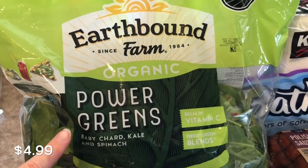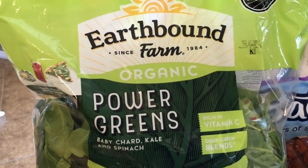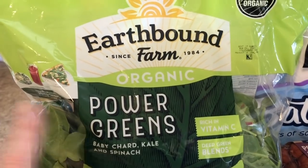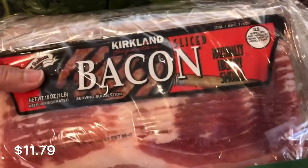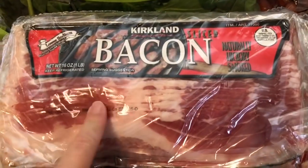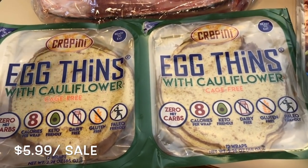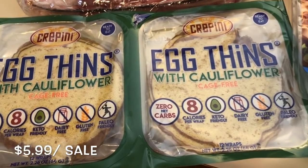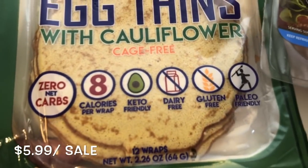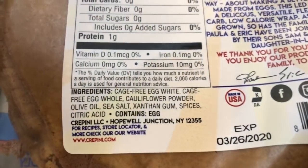I grabbed the Earthbound Power Greens — I get these all the time. They taste really good and are great for salads. For those who ask in my meal prep videos where the vegetables are — a lot of times we just do salads as sides. I picked up the Kirkland bacon — you get four one-pound packages, and their bacon is really good. Then I picked up the Kripini egg thins, which are cauliflower tortillas with zero net carbs, eight calories, and they're keto friendly, dairy free, gluten free, and paleo friendly with super clean ingredients.